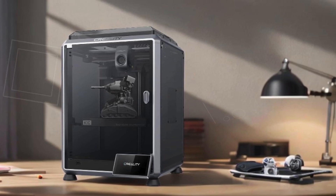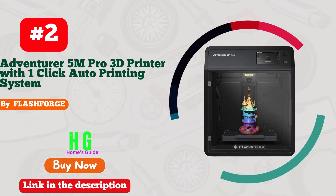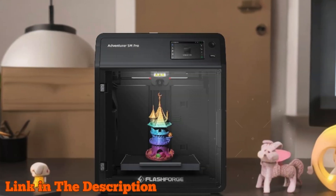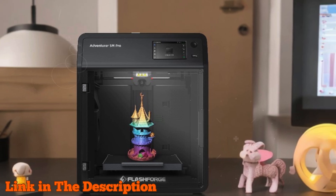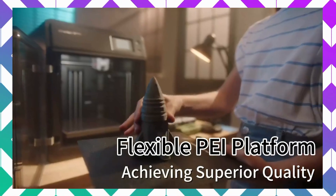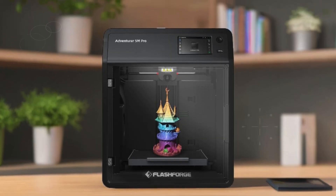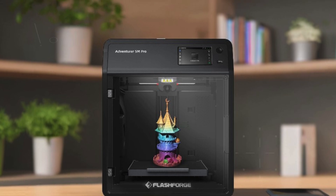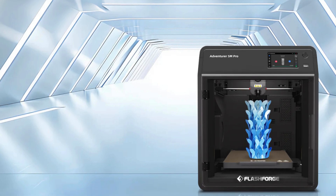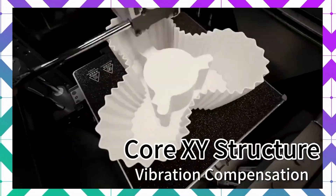Number two: the Flashforge Adventurer 5M Pro 3D printer is designed to elevate your creative projects with its remarkable efficiency and precision. With a maximum travel speed of 600 millimeters per second and rapid nozzle heating up to 200 degrees Celsius in just 35 seconds, you can quickly bring your ideas to life without compromising quality. Its robust Core XY all-metal structure guarantees stability during high-speed movements, while interchangeable nozzle sizes — 0.25 mm, 0.4 mm, 0.6 mm, and 0.8 mm — allow for both fast prints and intricate details.